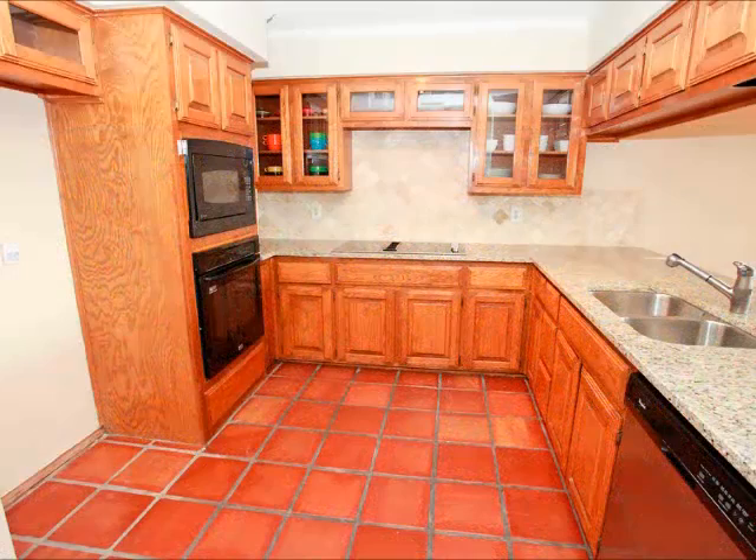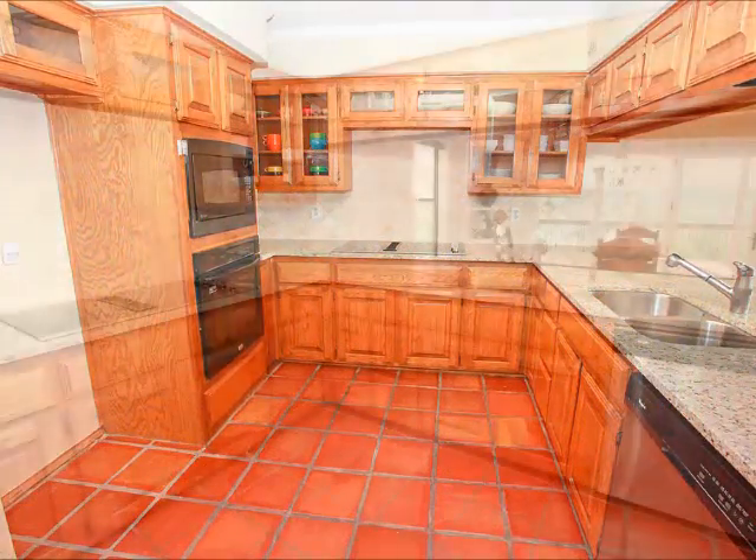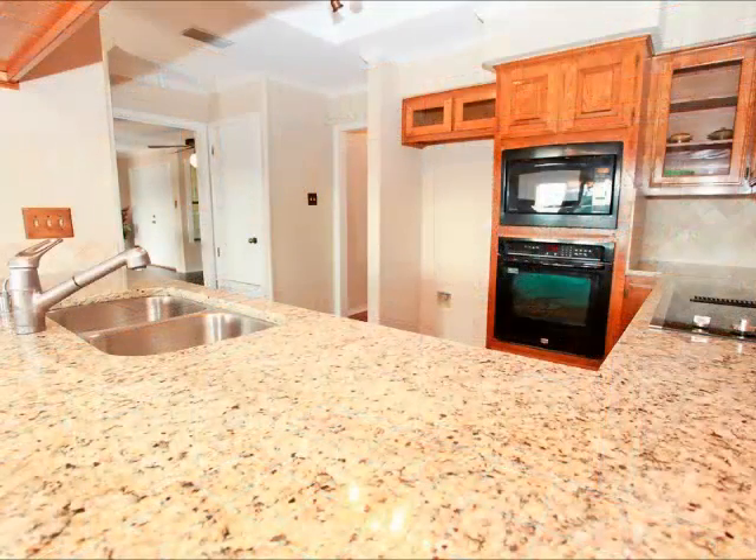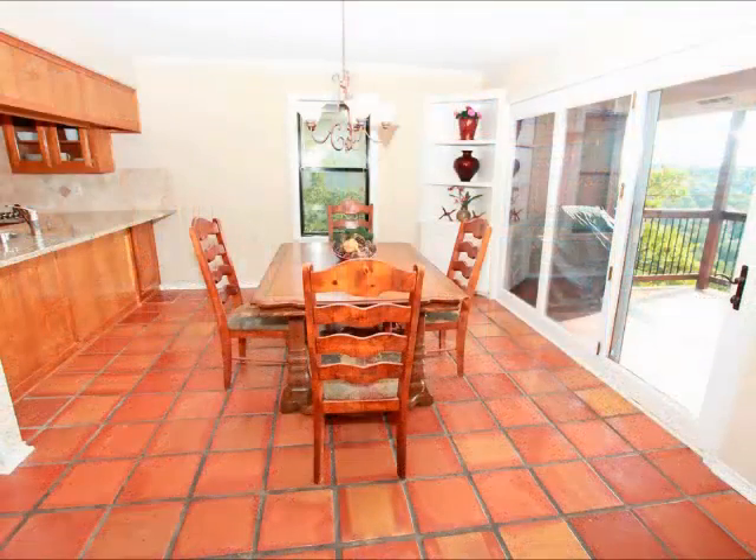The kitchen is tasteful — notice the beautiful cabinetry, even some glass face cabinets, recently updated granite and backsplash, and built-in appliances. You can prepare a meal from this kitchen and gaze out across that view at the same time.